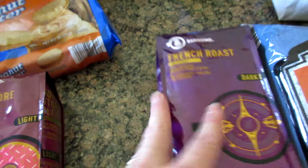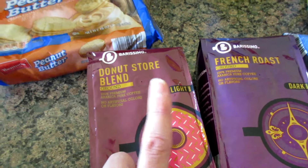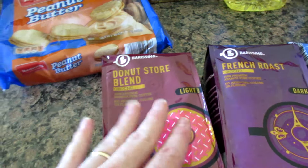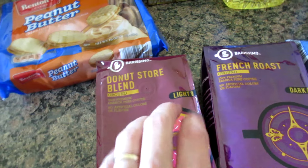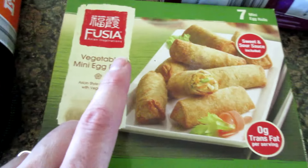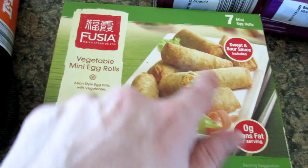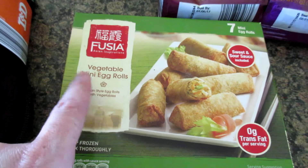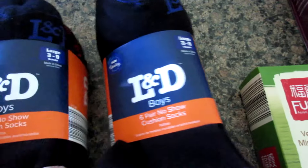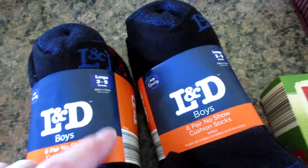Gabe wanted French roast this week, but I got donut store blend. I still have a ton of the other coffee, but I like to mix it in once I get down to about three quarters of it — it just tastes better. And this is the vegetable mini egg rolls.